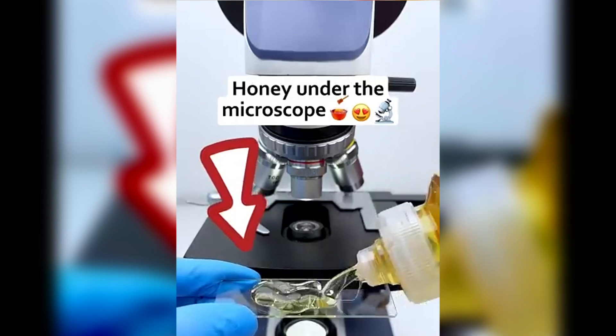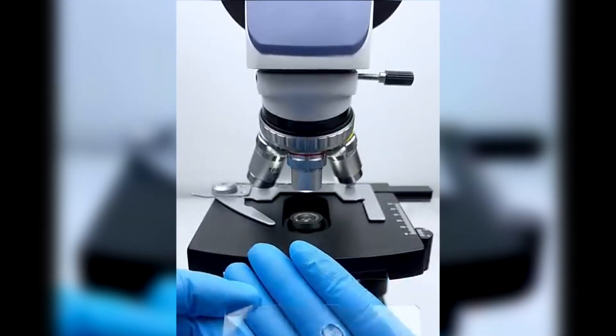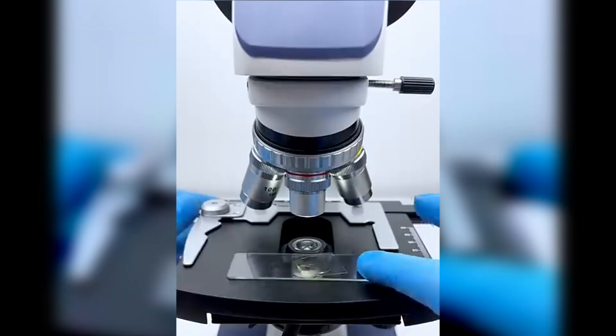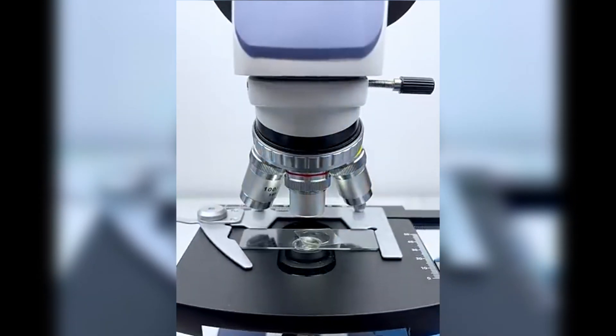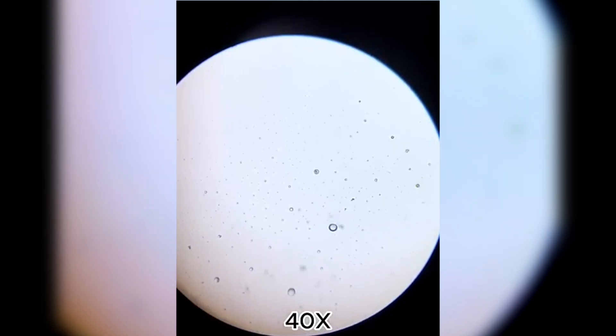Honey — sweet, golden, and one of nature's greatest creations. But have you ever wondered what's really inside honey? Here's something cool: honey never spoils, but over time it crystallizes. When we magnify crystallized honey, it looks like a frozen honeycomb of sugar crystals.